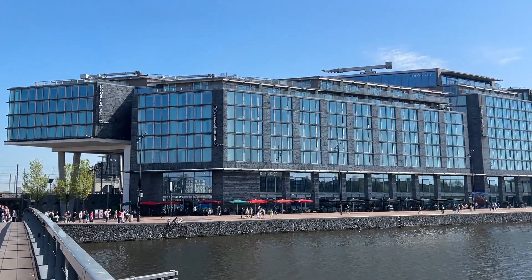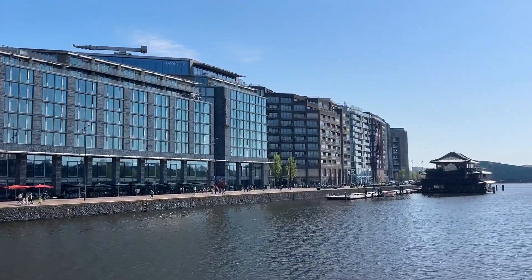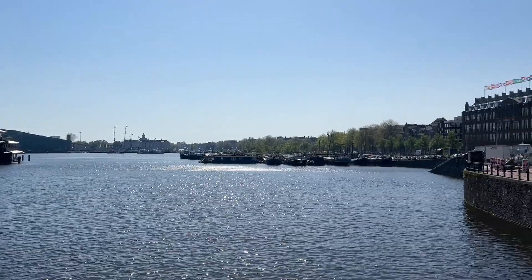After our amazing stay in Amsterdam, we want to show you what our one-bedroom suite at the Hilton Doubletree Amsterdam Central Station was like. So come along guys and check out this amazing hotel and room.